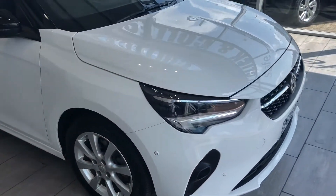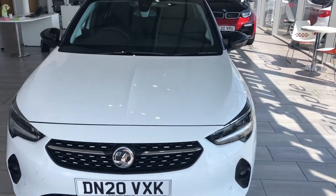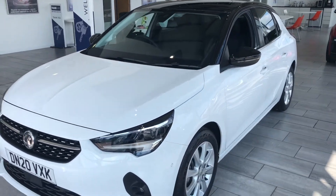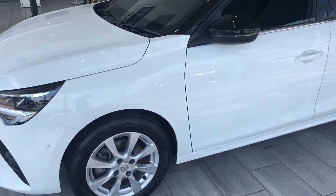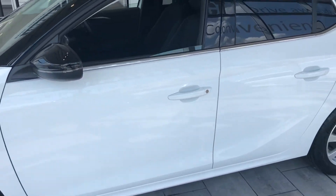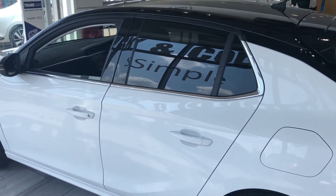So if you're after a Corsa, this should be the one for you. Part exchange is welcome, so do contact us for an evaluation. You can click and collect this car, look at delivery options, and test drives are welcome. Reserve online for just £99 and arrange your test drive today.